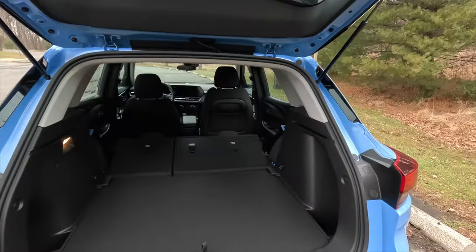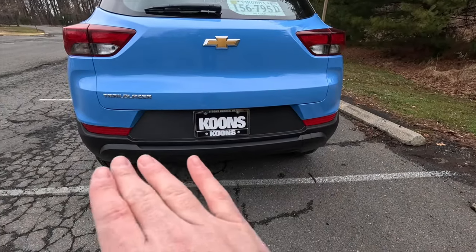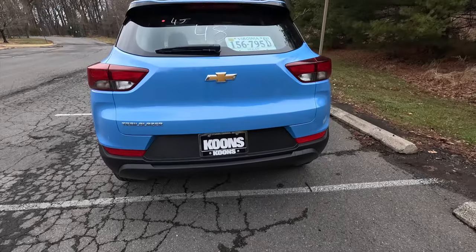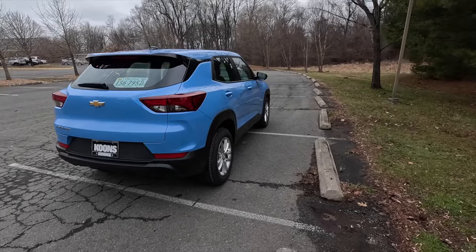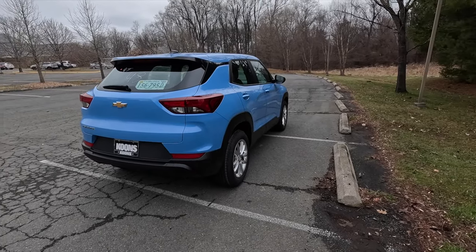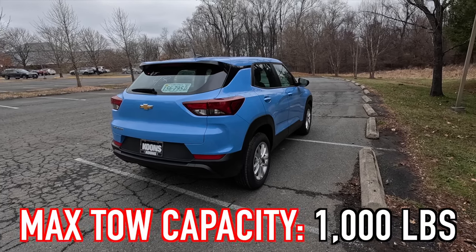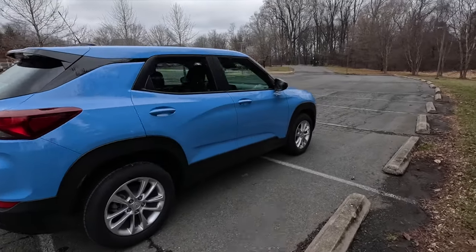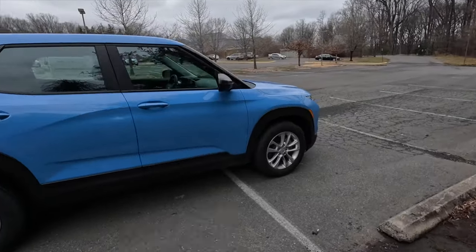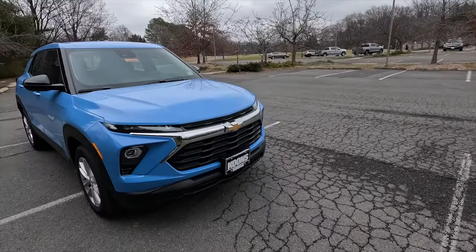Lifting the trunk floor reveals a small storage area housing the temporary spare tire. At the back end you get two reflectors and a satin black lower bumper. On towing, the max tow capacity is 1,000 pounds — enough for a utility trailer but a jet ski might be pushing it. That's about it for the exterior of the LS.